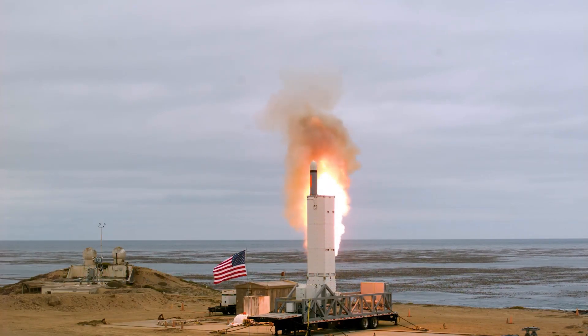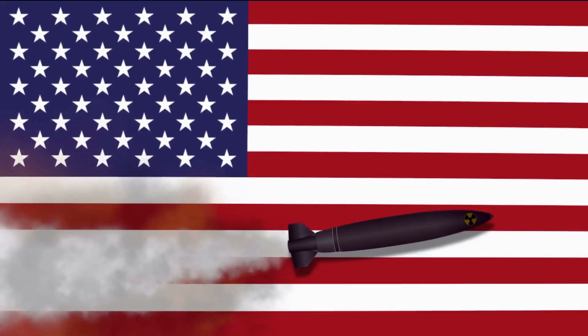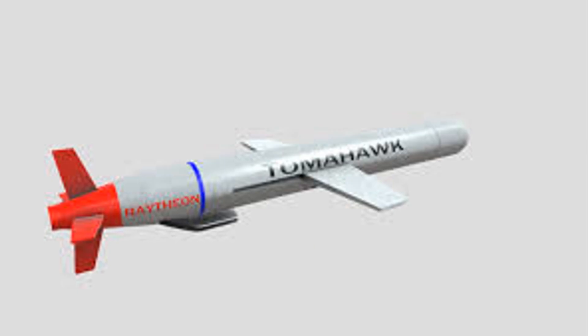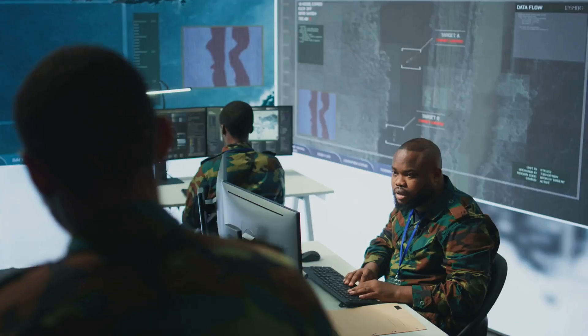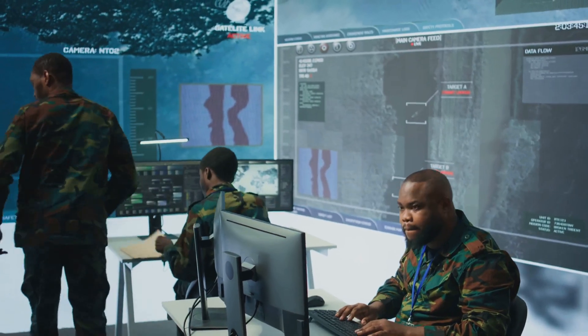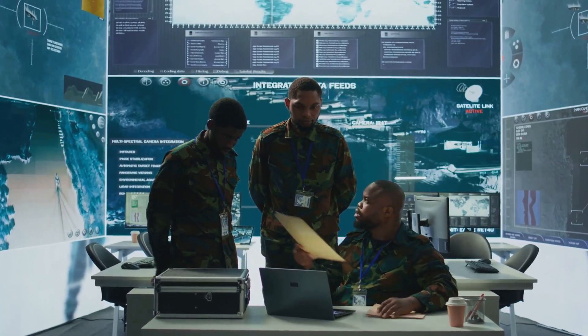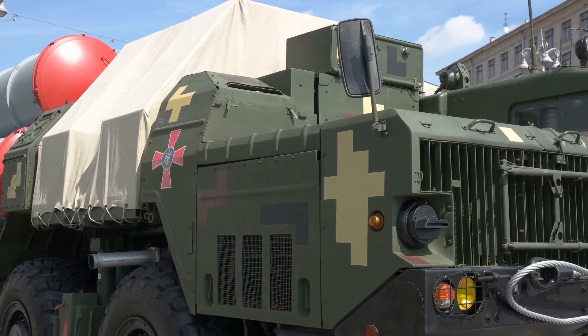The Tomahawk missile has had a profound impact on modern warfare. It has become a symbol of American military might, and its precision and long range have changed the way wars are fought. The Tomahawk allows for strikes against enemy targets without risking pilots' lives, making it a valuable tool for military planners. Its accuracy also reduces the risk of civilian casualties.